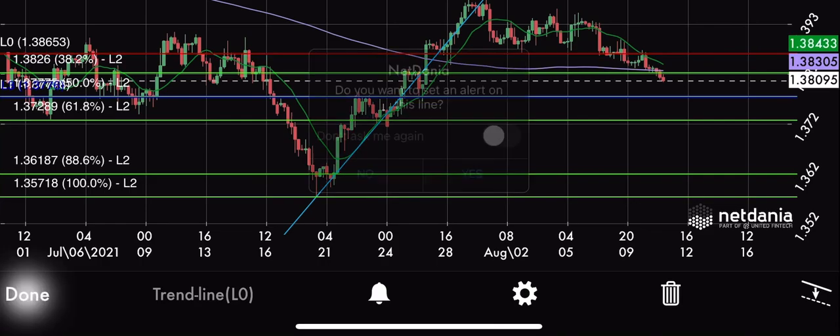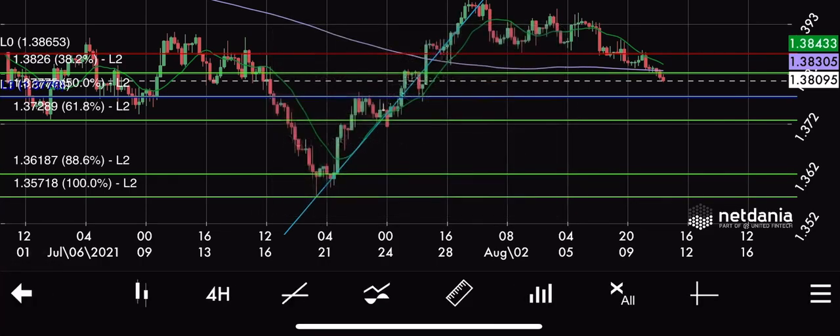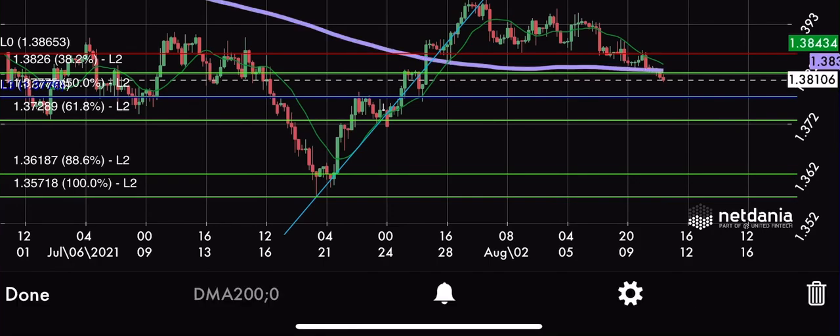As you are all aware, all of my videos are also for the purpose of teaching people how to do it, not only to give them the opportunities. So I will explain now on what basis I decided that this opportunity will be short, or selling this pair. At the beginning, as you can see, here is the moving average 200 in violet color. The price is trading below the moving average 200, which is the first signal to tell that this price will go down.